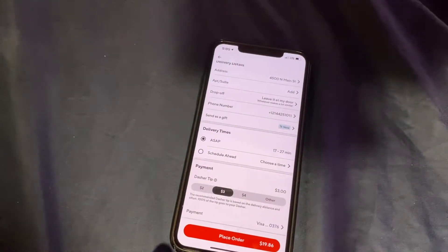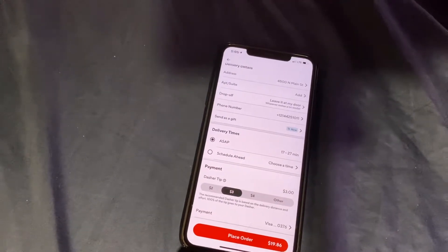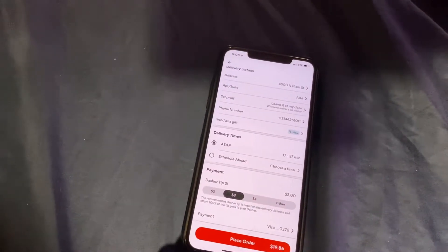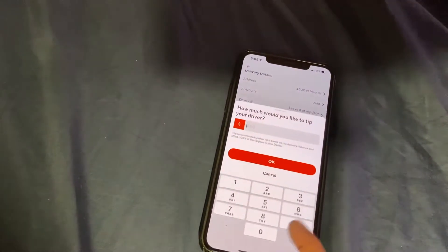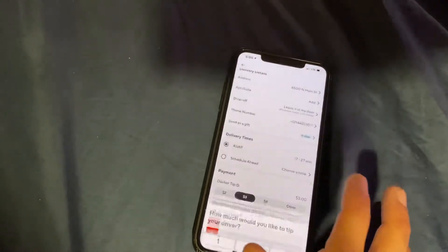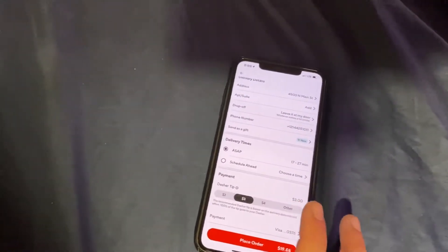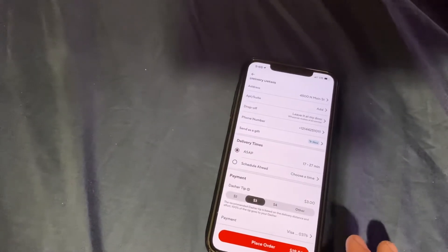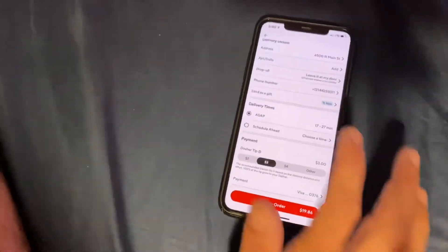This last section is the Dasher tip. Only you know how much to tip, but you should always tip something. A lot of customers tip nothing, and they actually have to manually remove the tip. The DoorDash delivery fee for this particular order is only two dollars, so that's where the tip comes in — please add at least a three to five dollar tip, whatever you want. That concludes this video.